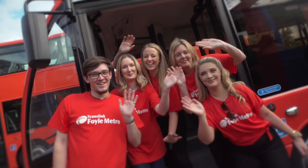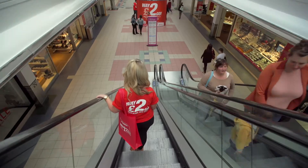As we launch the service for the month of September, we have a £2 all-day ticket on the Metro service, and for children just £1.